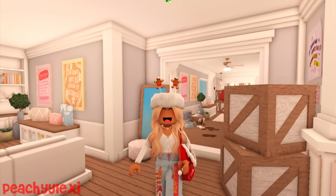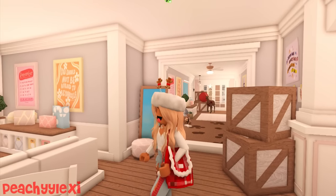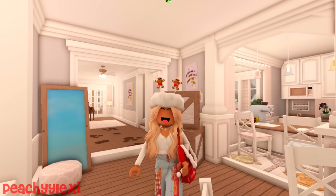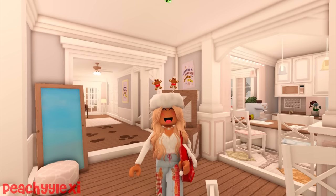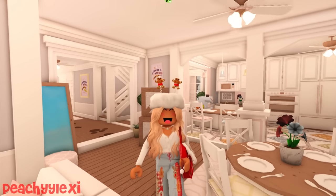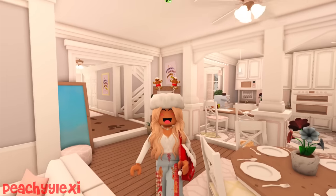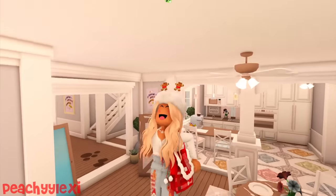Hey peaches, welcome or welcome back to the channel! Today is finally the day - we are so excited. We are going to be heading over to our new house in the North Pole. If you guys haven't seen our family house shopping video, I definitely recommend you watch it - it was our previous video and it was so much fun viewing all different types of houses. The house in the North Pole that we bought is officially done. We still need to decorate our bedrooms and maybe the entertainment room, but there have been a couple of new renovations since you last saw it.